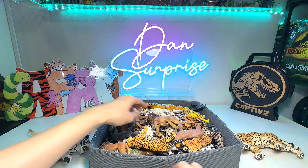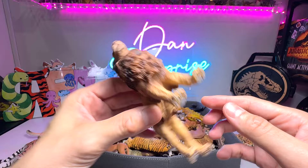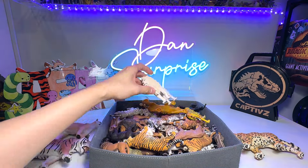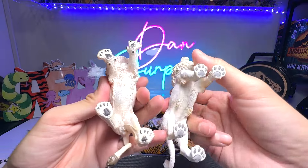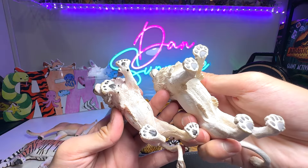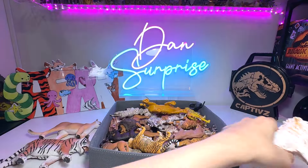Let's move on to the next one. We have a lion right over here. This is from Collecta. Beautiful lion — we do have plenty of lions in our collection. And here we have two more white lions. These are beautiful white lions. One is from Papo and the other one is from Collecta. Two beautiful white lions.